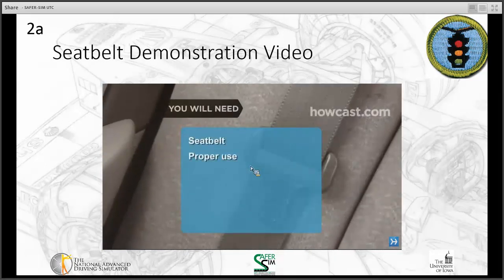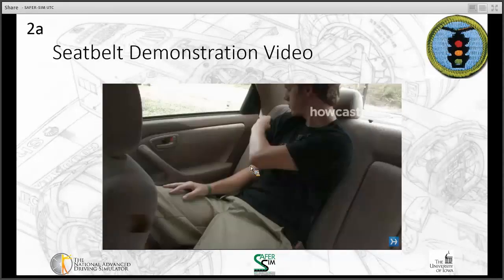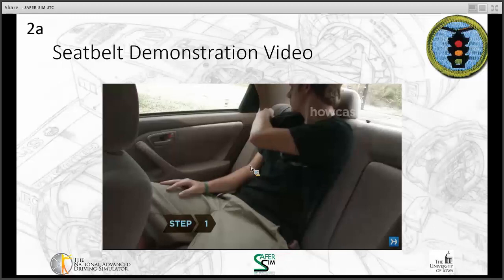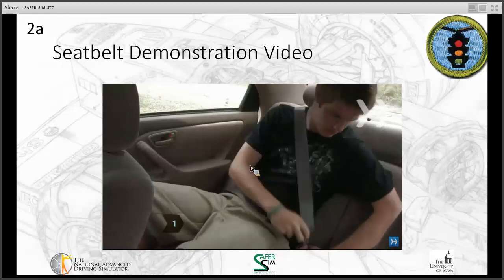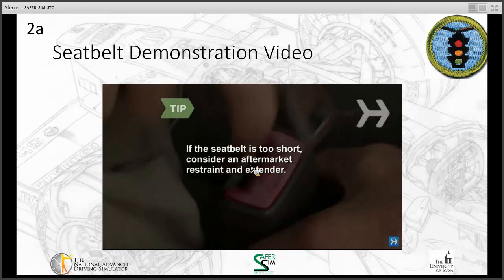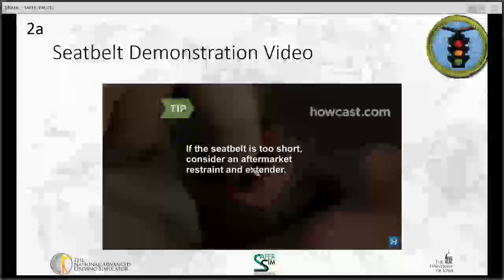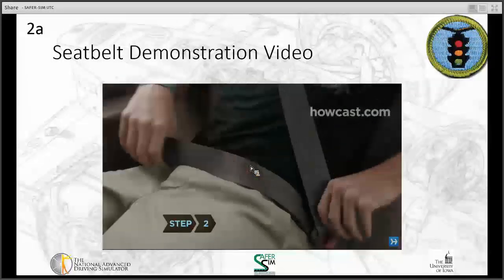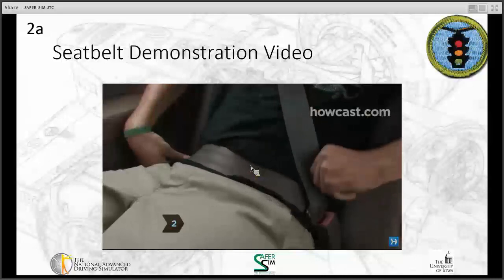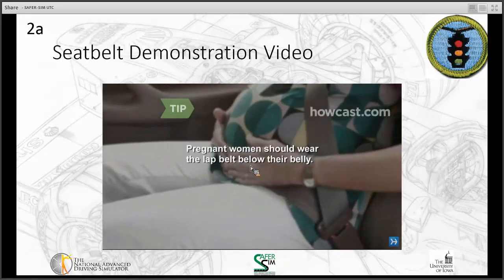Optimal aftermarket restraint or extension and professional installation. Step one: sit in any of your vehicle seats and secure the three-point harness by pulling it across your body. If the seat belt is too short, consider an aftermarket restraining extender. Make sure they meet federal safety standards and are installed professionally. Step two: adjust the lower belt snugly across your lap. Never across your stomach. Pregnant women should wear the lap belt below their belly, not on or above it.